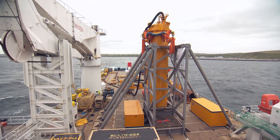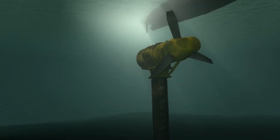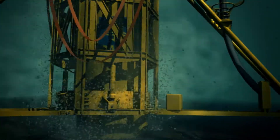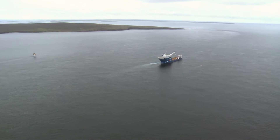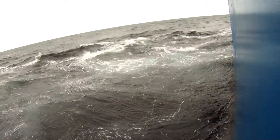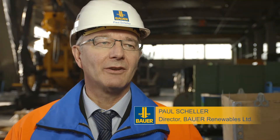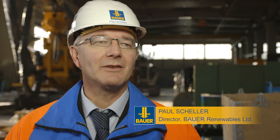In July 2011, Bauer successfully installed a monopile foundation structure for a tidal turbine using a newly developed seabed drilling technique. A foundation of this scale and under these difficult conditions has never been done before. We expect the area of marine renewable energy to become one of our most important growth markets in the future.